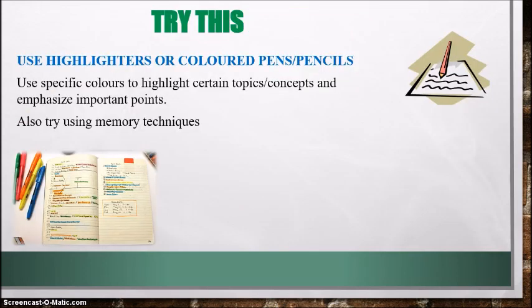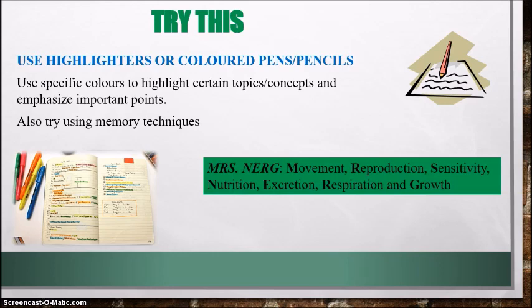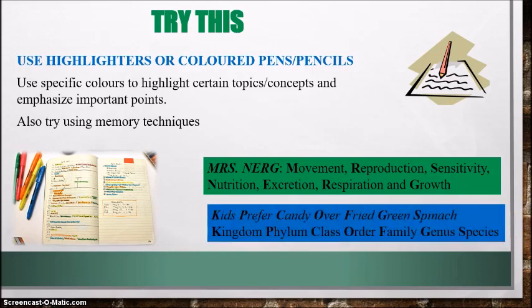Try this when you're making your notes: use highlighters or colored pencils to attract you to your notes a little more. Use specific colors to highlight certain topics, concepts, and emphasize important points. You can also use memory techniques to remember certain steps or processes. For instance, Mrs. NERG is an acronym to help you remember the characteristics of living organisms. And to remember the levels of classification, we have 'kids prefer candy over fried green spinach' — that's kingdom, phylum, class, order, family, genus, species. Writing with color and using memory techniques are great ways to enhance your notes.